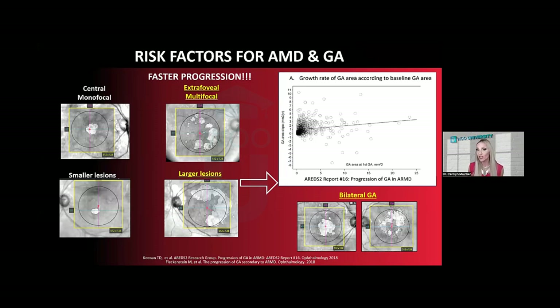Certain geographic atrophy patterns predispose to faster enlargement and increased risk for future vision loss, making them more likely to benefit from complement inhibition therapy. Extra-foveal or non-center-involved lesions progress faster than center-involving lesions. Individuals with multiple patches of geographic atrophy — multifocal GA — are more likely to progress compared to those with just one patch. Larger lesions progress faster because there's more edge area for enlargement. And individuals with geographic atrophy in the fellow eye also progress faster.